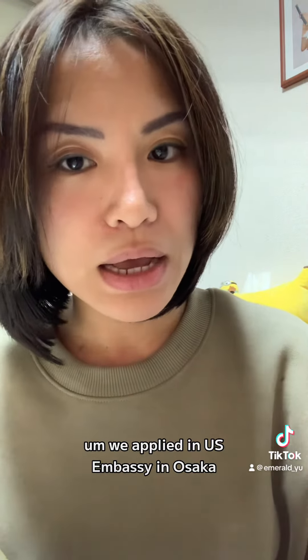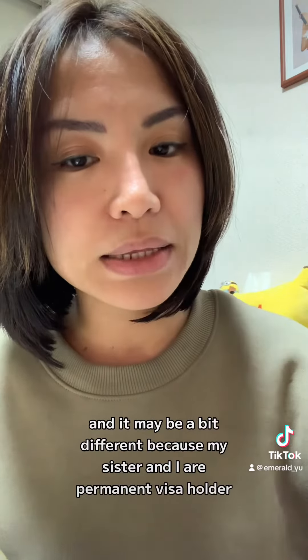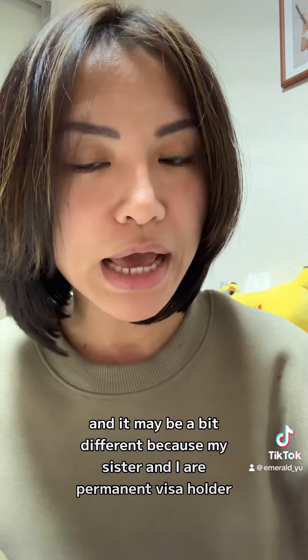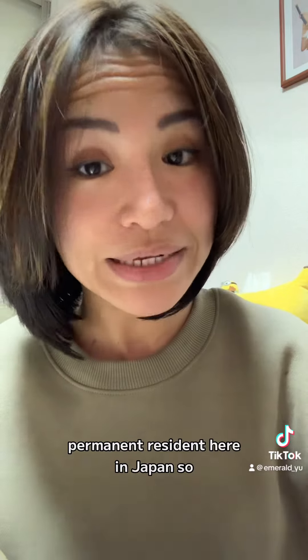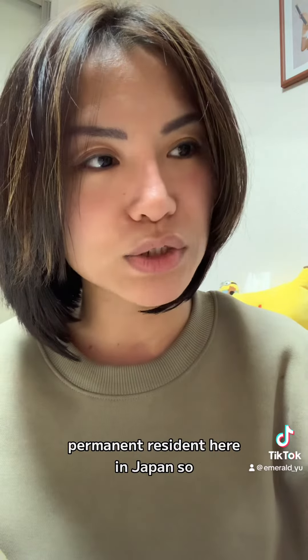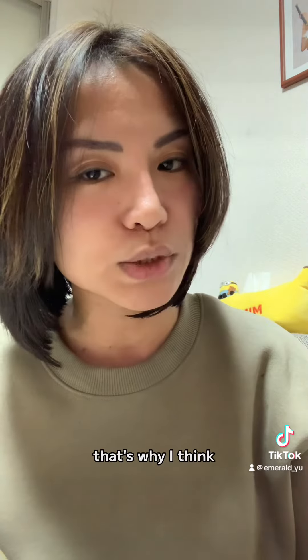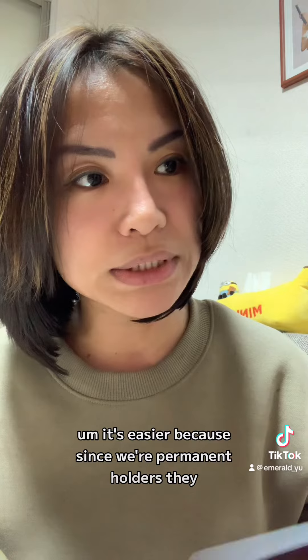On my case, we applied at the US Embassy in Osaka, and it may be a bit different because my sister and I are permanent resident visa holders — permanent residents here in Japan. So it's a bit easier, that's what I think.